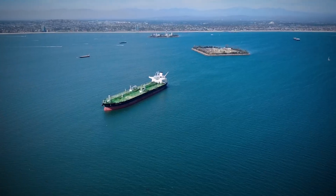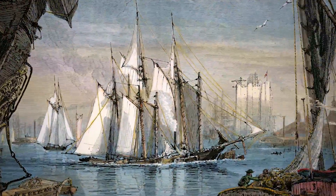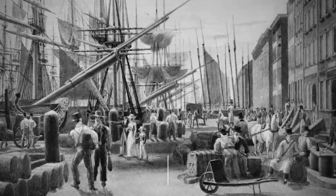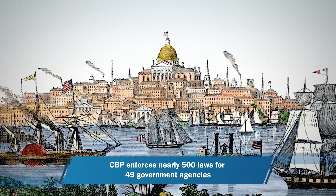We trace our international trade routes back to the beginning of the United States. We did everything on paper and the customs officer could look in the eye of the person who was picking up that shipment at the dock.